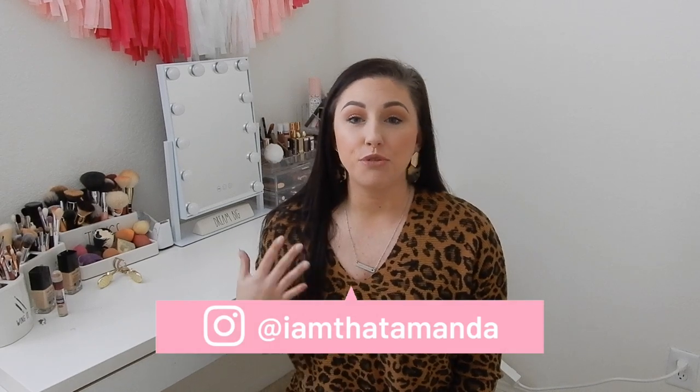Hey guys, welcome back to another video — or if this is your first video of mine, hi, thank you so much for watching! Today's video is going to be my top 10 favorite farmhouse decor items from Amazon. If this is your first video of mine, you may not know, but I just moved into my house maybe two months ago, so we're kind of in the transition of decorating everything and getting everything situated.